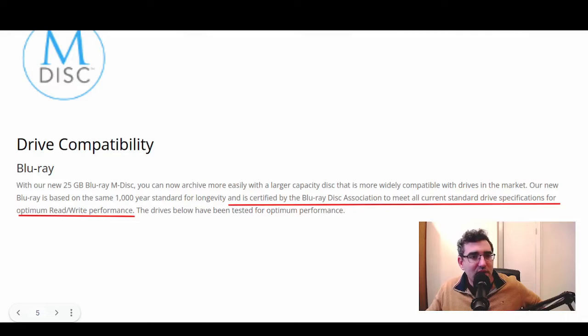I double-checked this on the MDISC website, and indeed those people on Reddit are correct. Under drive compatibility they say: with our new 25 gig Blu-ray discs, our new Blu-ray is based on the same 1,000-year standard for longevity and is certified by the Blu-ray Disc Association to meet all current standard drive specs for optimal read-write performance. So it does appear to be the case that all Blu-ray burners on the market today, new ones — because we're now in 2024 — should have no problem whatsoever reading and writing to the MDISC.